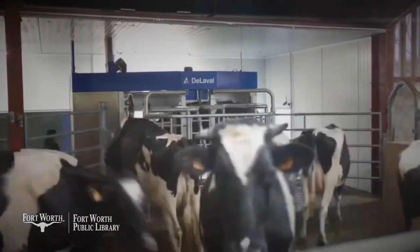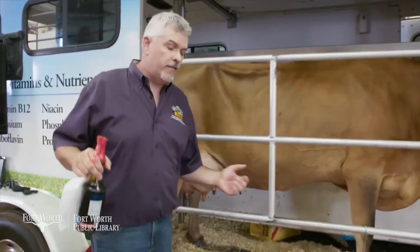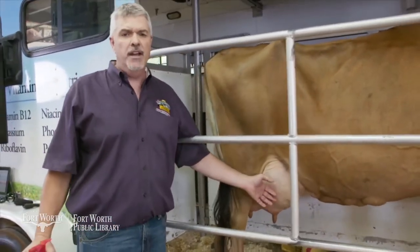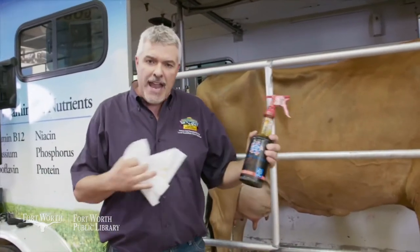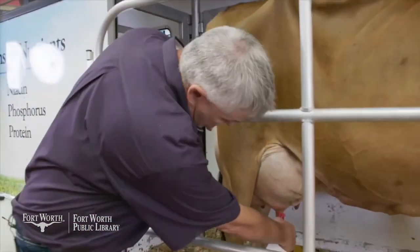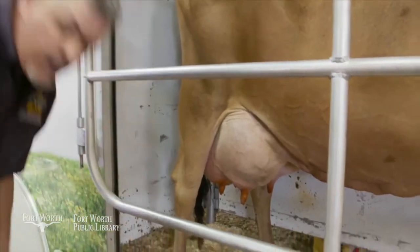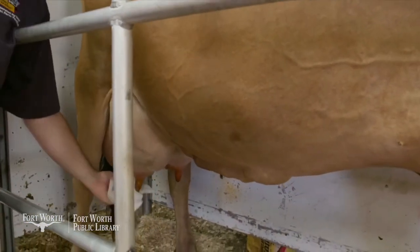But before we can milk the cows, there's always something we have to do, and that is prepare the cows to give us milk. I don't want to just walk up to Belle and start milking her. I want to make sure Belle is ready, but I also want to make sure she's clean. So to clean the cow, we're going to wash the cow's udder off. Her udder is where she makes and stores her milk. She has one udder, but the udder is divided into four parts, each part has a quarter — just like four quarters to a dollar. We're going to clean her with an iodine solution, similar to hand sanitizer. We're simply going to spray the cow's four parts and then grab a clean paper towel and wipe this off.